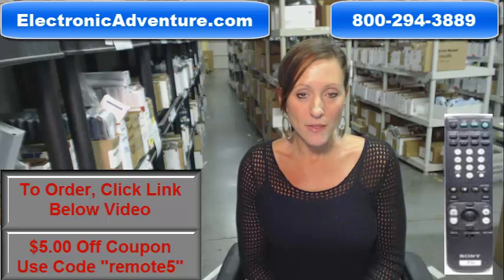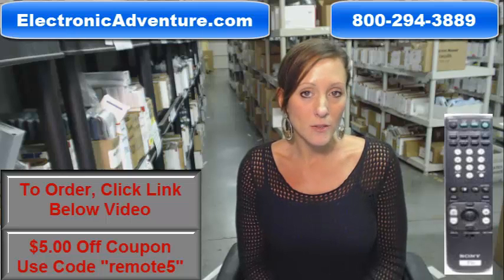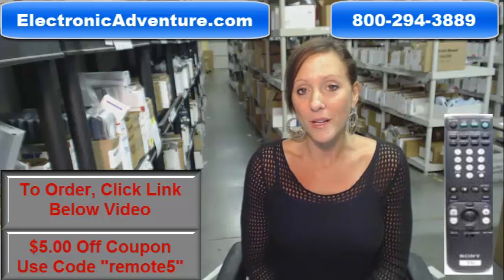You know what's great about our remote controls? They work straight out of the package, fresh batteries, and there's no programming or coding necessary.